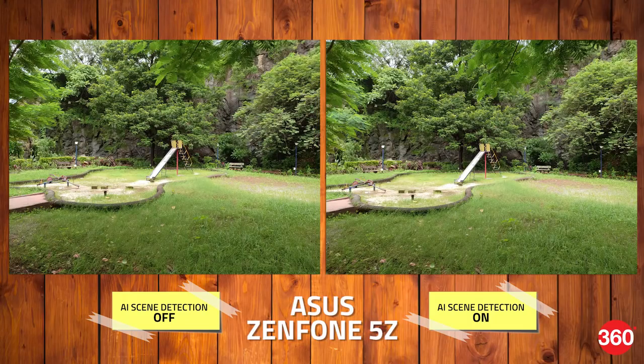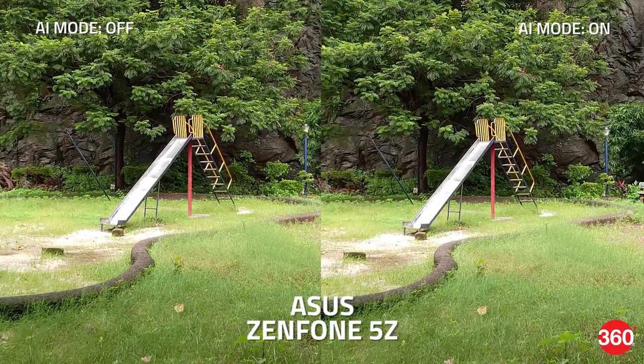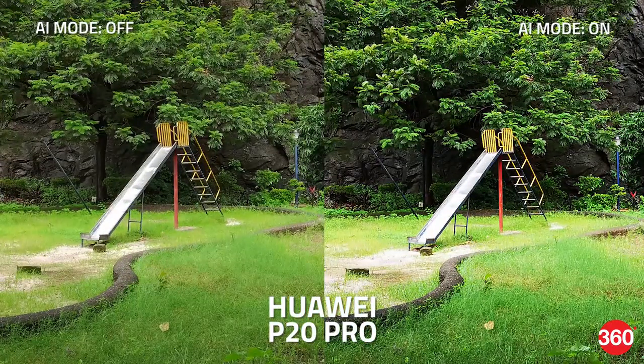In the first landscape shot with a lot of greenery around, you get a little symbol on the side for grass or green field on the 5Z. However, we didn't really notice any real difference between the shot with and without AI. The P20 Pro detects the scene as greenery and amps up the shadows and contrast levels, which makes the scene look a lot more dramatic.